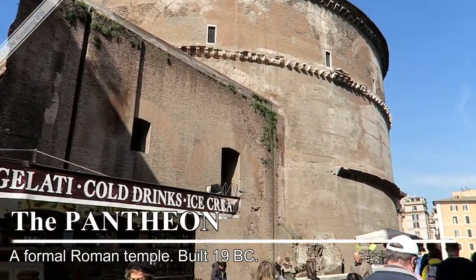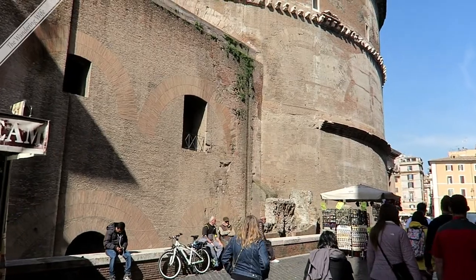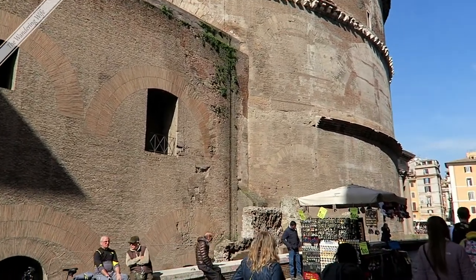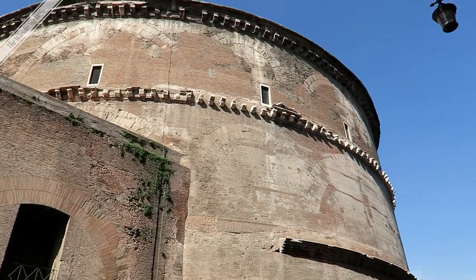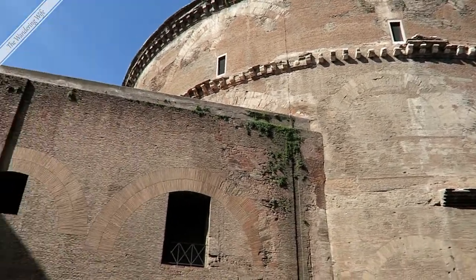This is the back of the Pantheon. The Pantheon dates from 19 BC — it's actually 100 years older than the Colosseum — and the word Pantheon means 'all gods.' This is a temple dedicated to all the gods of Rome.